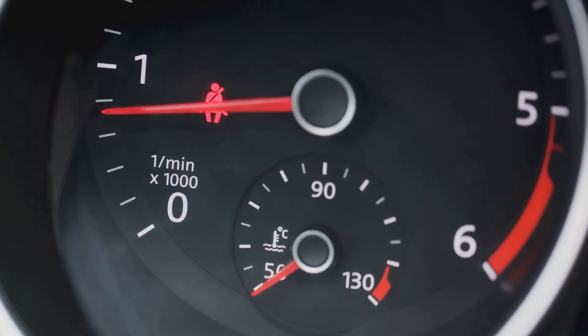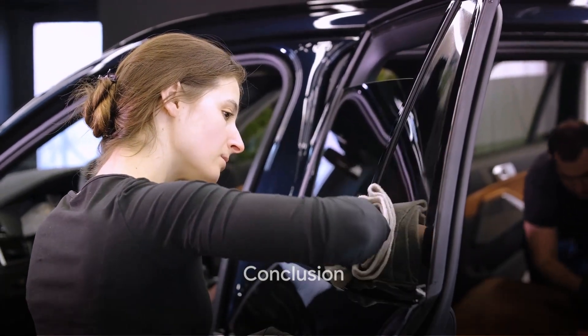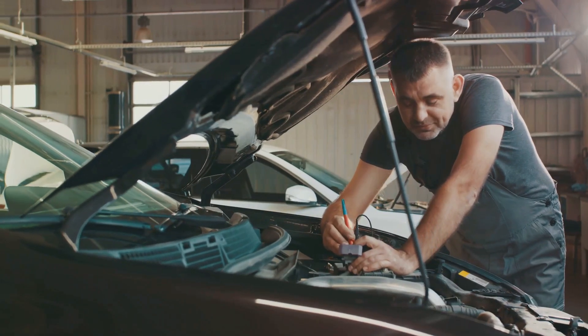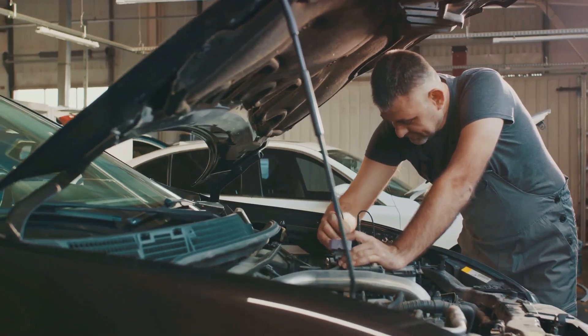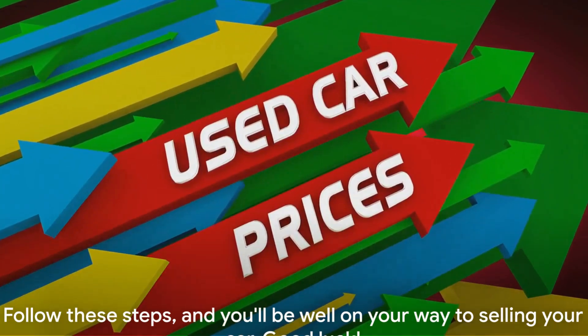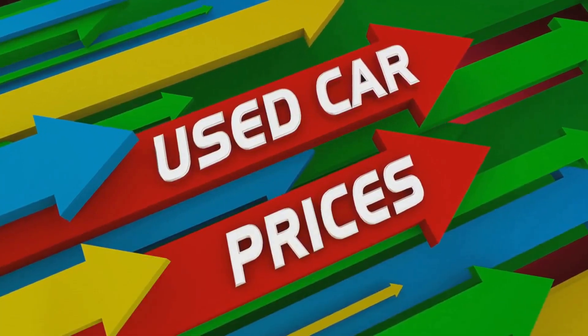To summarize: start by giving your car a thorough clean, both inside and out. Address any minor mechanical issues, gather all necessary documentation, consider a presale inspection, and take quality photos. And remember, setting a realistic price is key. Follow these steps and you'll be well on your way to selling your car. Good luck!